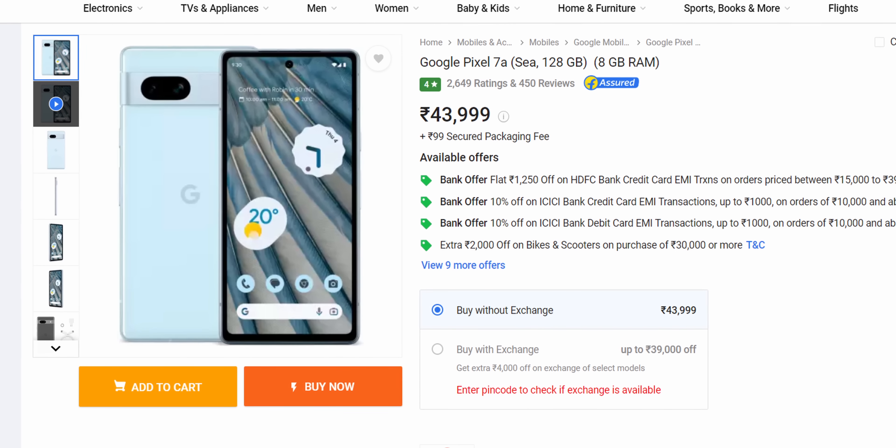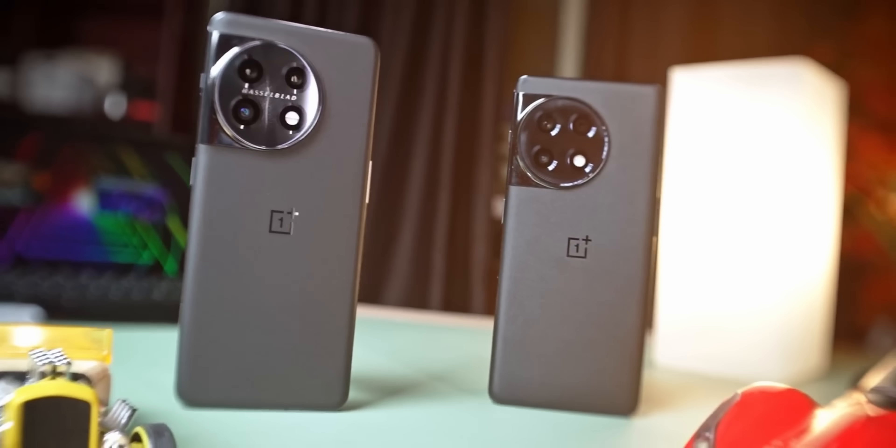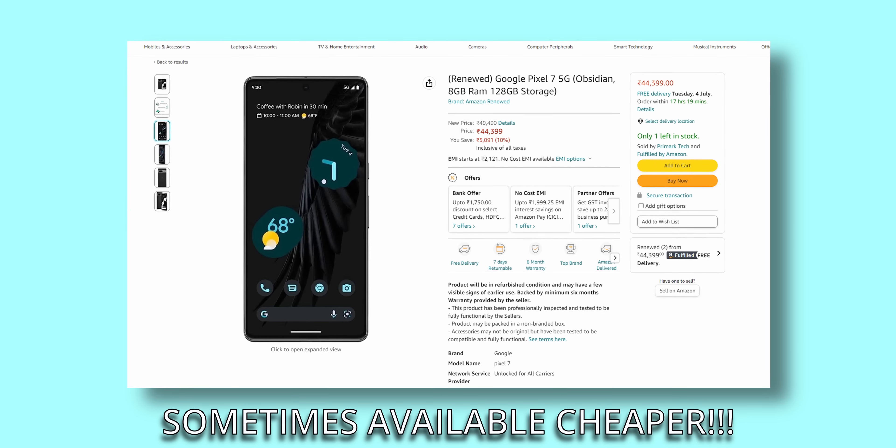That's pretty much my take on the Pixel 7a. Even at an inflated 44,000 rupee asking price, it seems like a very good phone if you want the Google experience, quick software updates, and excellent cameras. If you're looking for the best raw performer or gaming is your top priority, look at the OnePlus 11R or take a gamble on the POCO F5. There's also one other alternative — renewed Pixel 7s are available on Amazon at a cheaper price, and the Pixel 7 will do everything the 7a does but better for a thousand rupees less.